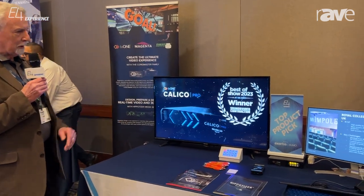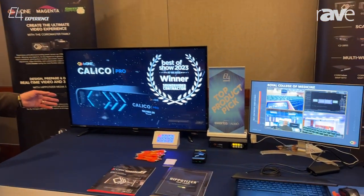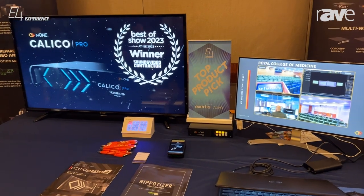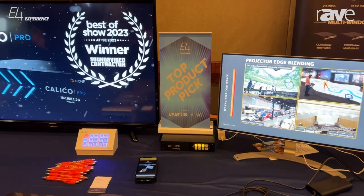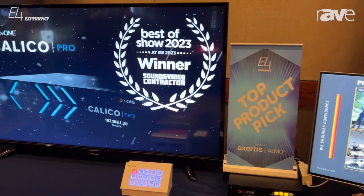What we have on display here, for example, we're showing our new product, which is a Calico, which we introduced at ISE. And in the background, you're going to see some stars here.